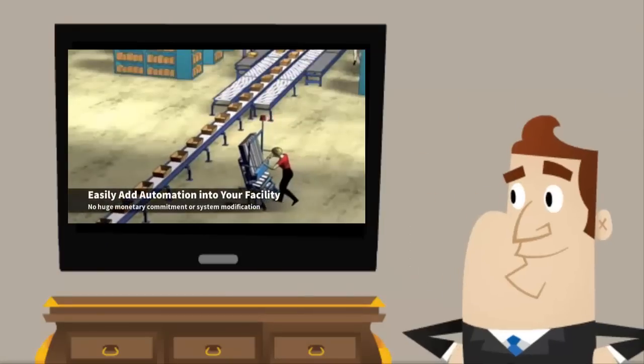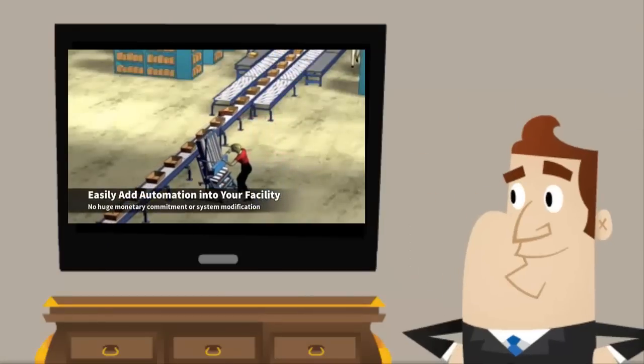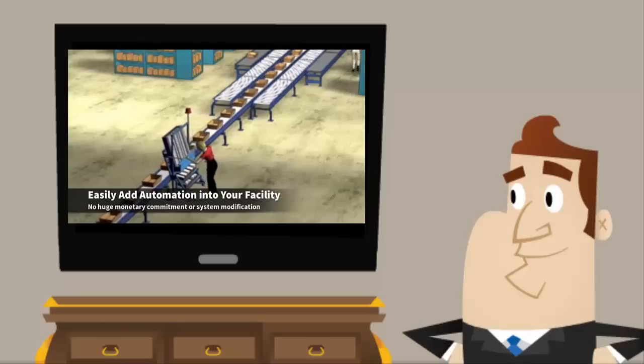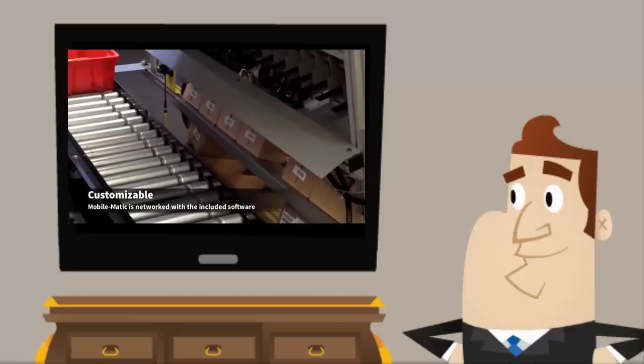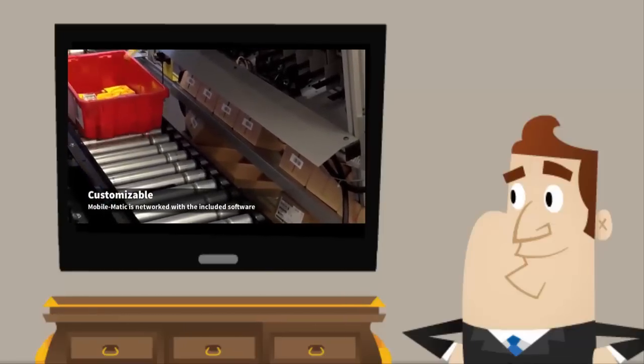The Mobile Matic A-frame is a simple out-of-the-box solution that works with any conveyor. Controls are included and no special cabling is required — simply unpack it, roll it up to your conveyor, and connect power and network cabling.